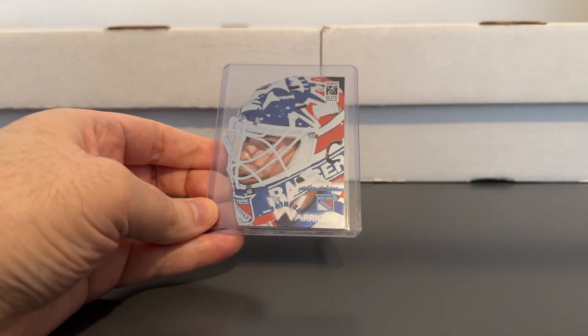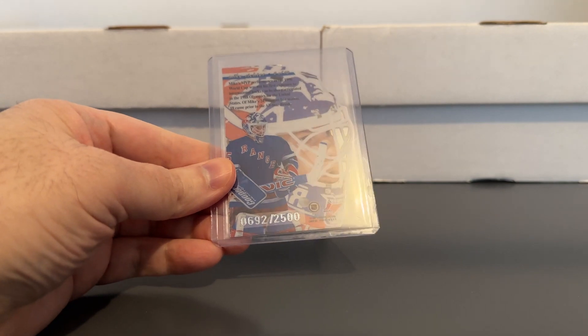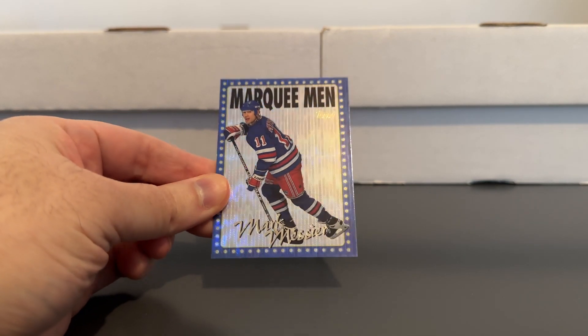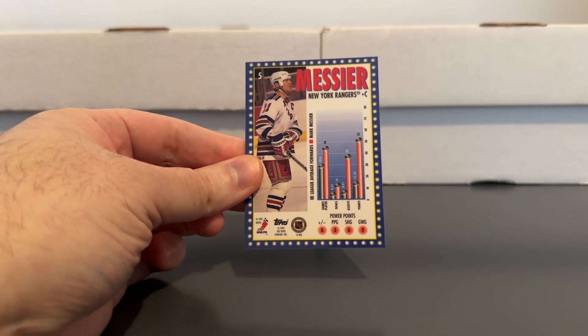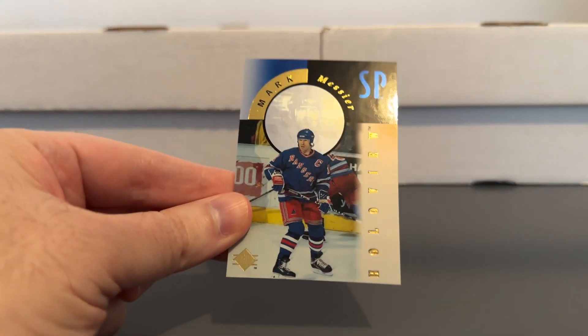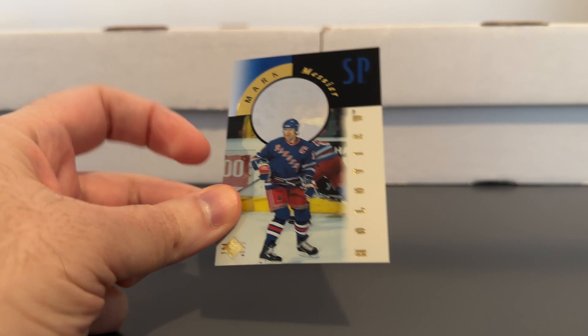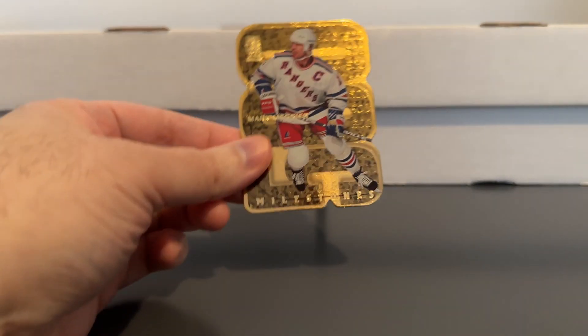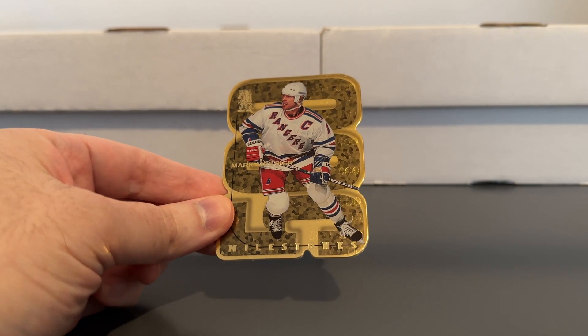There's a really nice one from Donruss Elite, numbered to 2500. Now here's some Marc Messier stuff - a bunch of Messier stuff. He was my favorite Ranger. There's a nice shiny Marquee Men. I always like to show the back of these older inserts because they were usually really cool too. There's the SP Hollow View with the little hologram there. This one's really cool too - kind of a golden die cut.